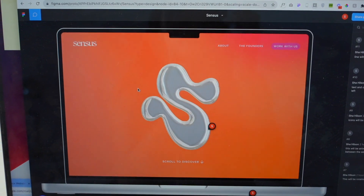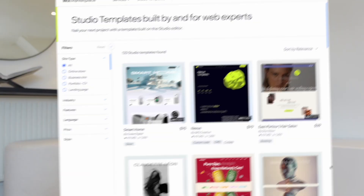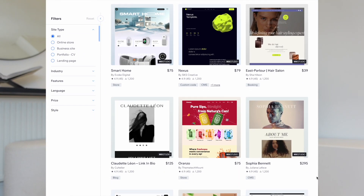Hey everyone, welcome back to my channel. If you're new here, my name is Shah. I am a branding and web designer based in the UK and I'm very excited to share this video with you guys because I get to talk about the new marketplace that Wix Studio has just released, meaning that you can now buy and sell templates on Wix Studio. So if you have an agency, are a freelancer, or web designer and you're wanting an additional income stream, then this video is going to be perfect for you. I have just gone through the process of designing, building, and submitting a template on the new marketplace, so I'm going to share that whole process and what I learned throughout.